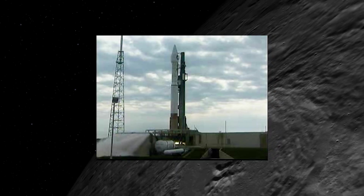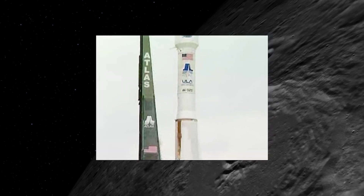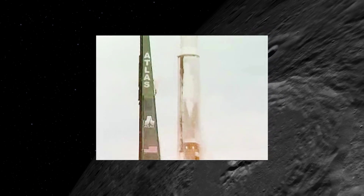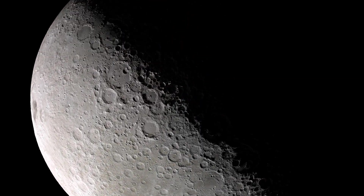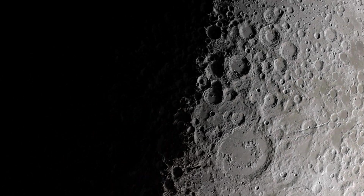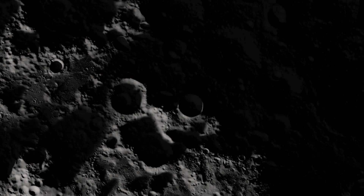In 2009, NASA launched the Lunar Reconnaissance Orbiter, a bold mission to map our moon in such detail that future crewed and robotic missions could not only land safely, but also go to scientifically important locations. With the start of the Artemis missions, the future is now, as NASA prepares to send humans to the lunar south pole.